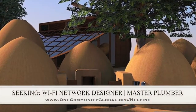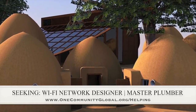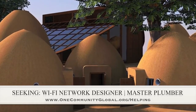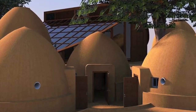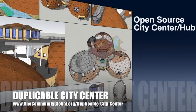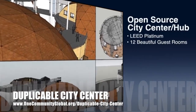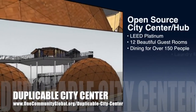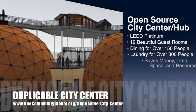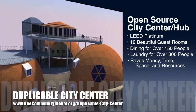In this area of the project, we are seeking a Wi-Fi network designer and a master plumber, if anyone would like to help or knows someone who might like to help us finish this open source model. One Community is also creating an open source, duplicable city center. It is designed to be LEED Platinum certified, provide 12 guest rooms, dining for over 150 people, and laundry and recreation space for over 300 people, all while saving money, time, space, and resources.